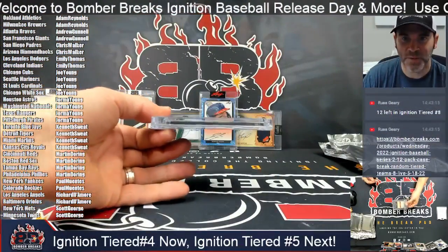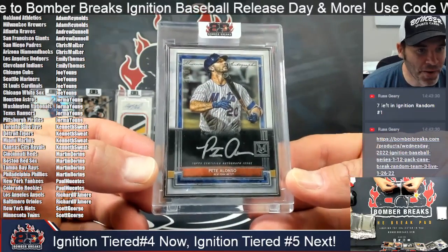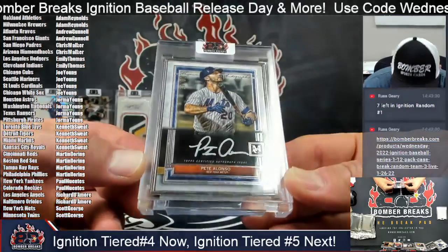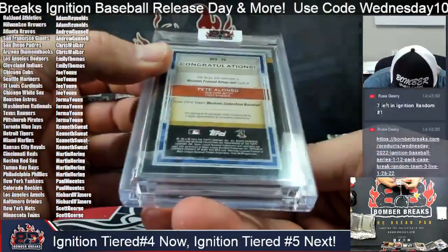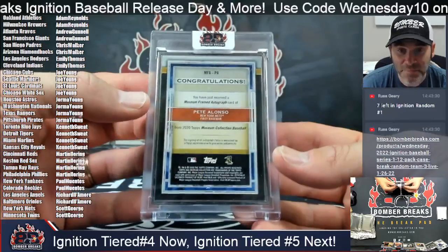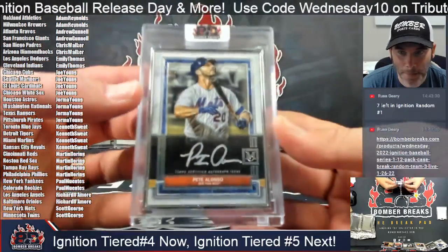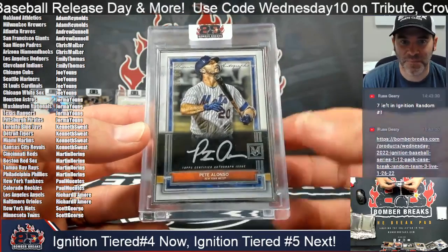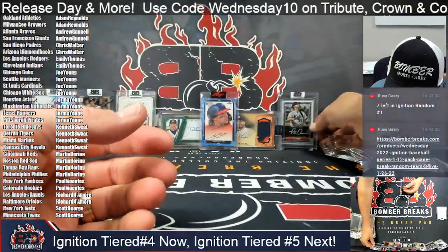Now it's another Museum framed-up Polar Bear frame — Pete Alonzo, eight of 15, and that is the 2020 Museum Collection. Boom, man — I love that card. Beautiful design, silver ink on that one.